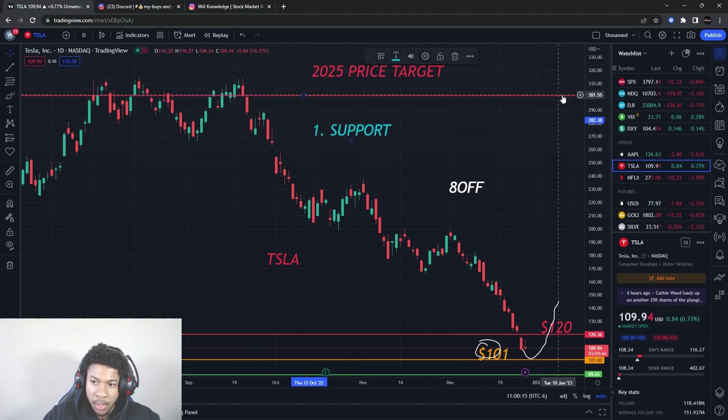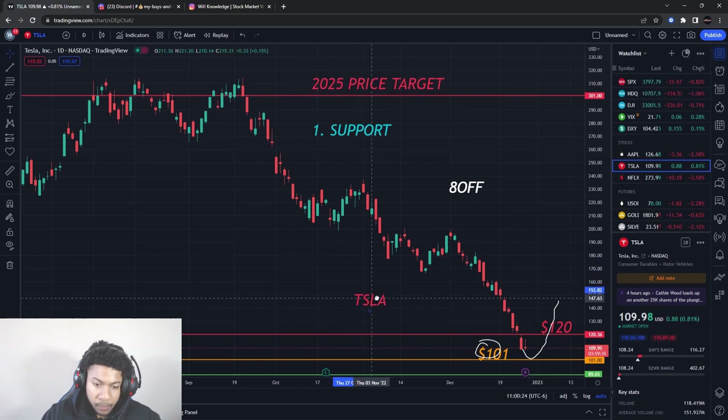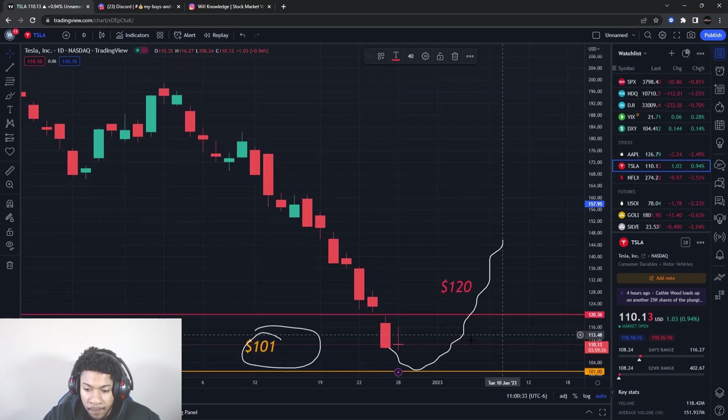I have a 2025 price target of $300. Yes, I still believe that can hit. I will be doing multiple big plays to reach up into there — that's why I say join the team if you want those plays. If you want a Tesla update later or tomorrow, all you gotta do is get the video to 150 likes, so smash the like button.